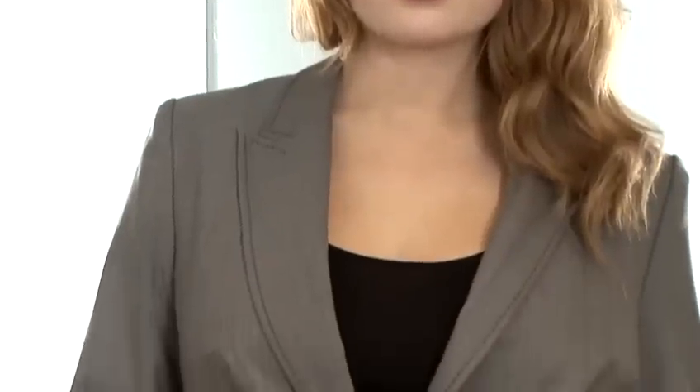How to wear plus-size suits. When looking for a suit, there are two key things to remember: shape and fabric. By getting a good fabric, your suit will last longer. And by getting a good fit, you will ultimately look slimmer. It's all about the contours.